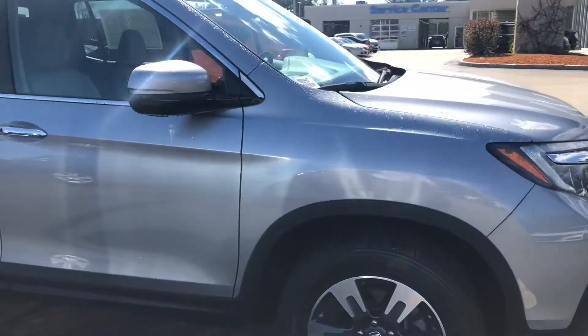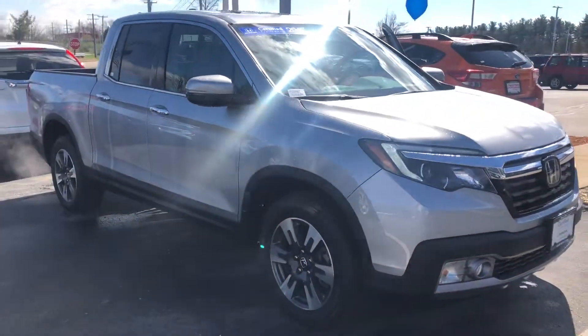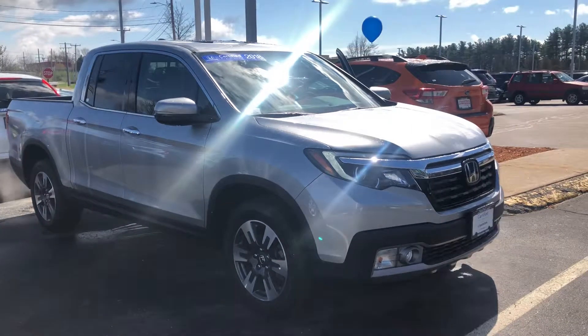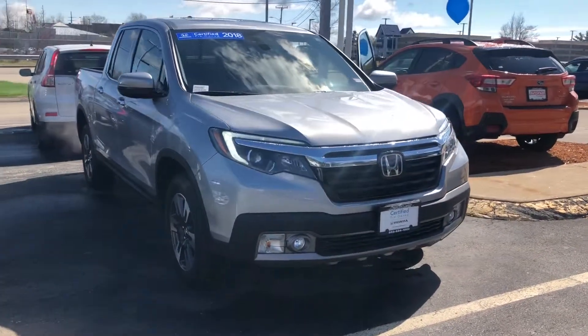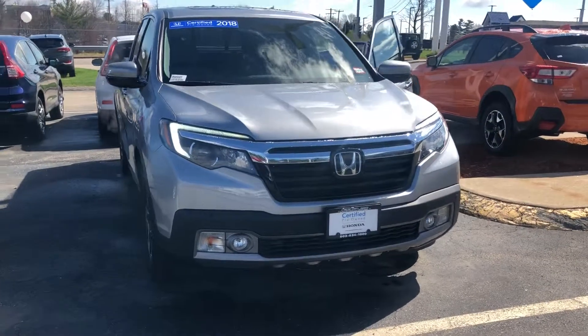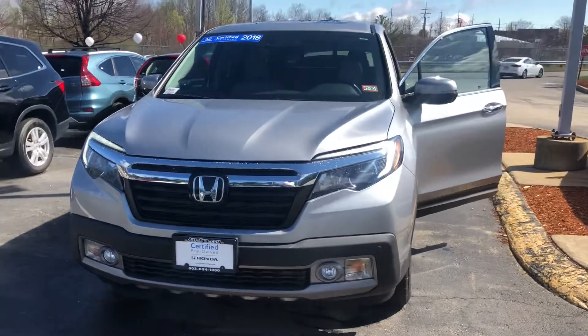Best of all, with this Ridgeline it is Honda Certified. You get a warranty better than brand new — an extension of the bumper-to-bumper warranty to four years and 48,000 miles, and a powertrain warranty of seven years from date of in-service and 100,000 miles.